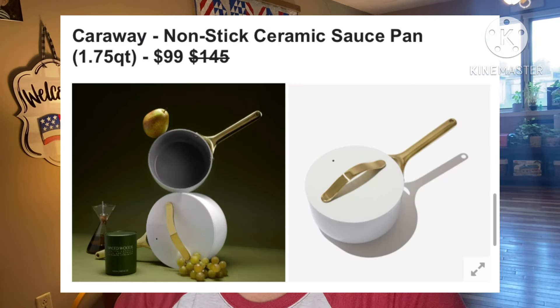Next: Caraway Nonstick Ceramic Saucepan, 1.75 quarts — retails for $145, they're asking $99. Style meets function in this nonstick ceramic saucepan. This pan holds heat more effectively than traditional pans, and the best part is it's non-toxic and free of chemicals, so you'll feel great about everything you put on your plate. Hand wash only, made of ceramic-coated aluminum. Ships to US and Canada only.